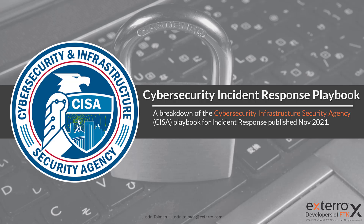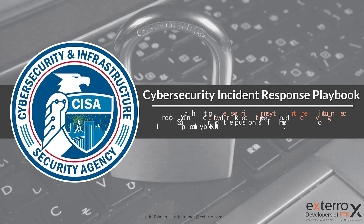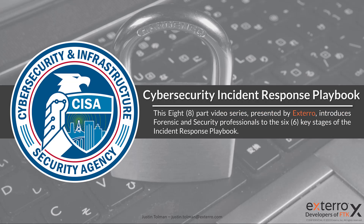Welcome to this episode of our Breakdown — the Cybersecurity Incident Response Playbook put out by the Cybersecurity and Infrastructure Security Agency. I'm Justin Tolman here with Xtero. In this video series, we're going to take a look at the playbook and break it down into its six key stages. This series will be eight episodes long, releasing once a week every Monday for the next eight weeks, covering a lot of information important to your organization.